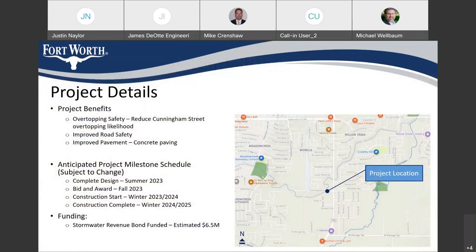To summarize project benefits: this is going to reduce the likelihood of Cunningham being overtopped, improve road safety with a wider roadway, and provide concrete pavement as an improved driving surface. Assuming this project moves forward — and it looks like it will — the anticipated schedule is to complete design in summer 2023, bid and award in fall 2023, with construction beginning in winter 2023/24 and lasting about a year. This is a stormwater revenue bond funded project with a current estimated cost of about six and a half million dollars.